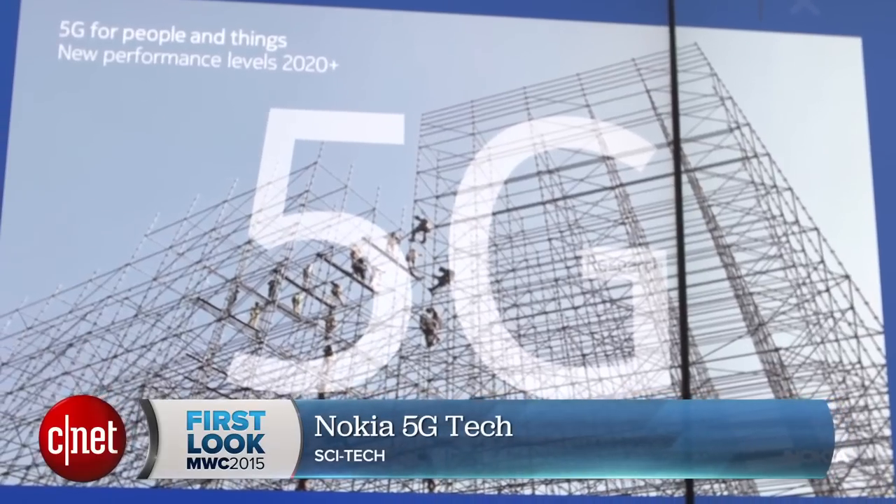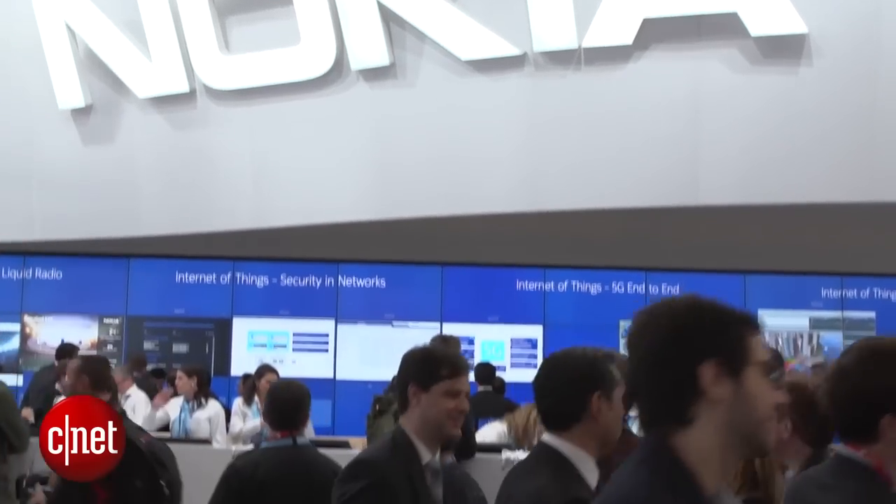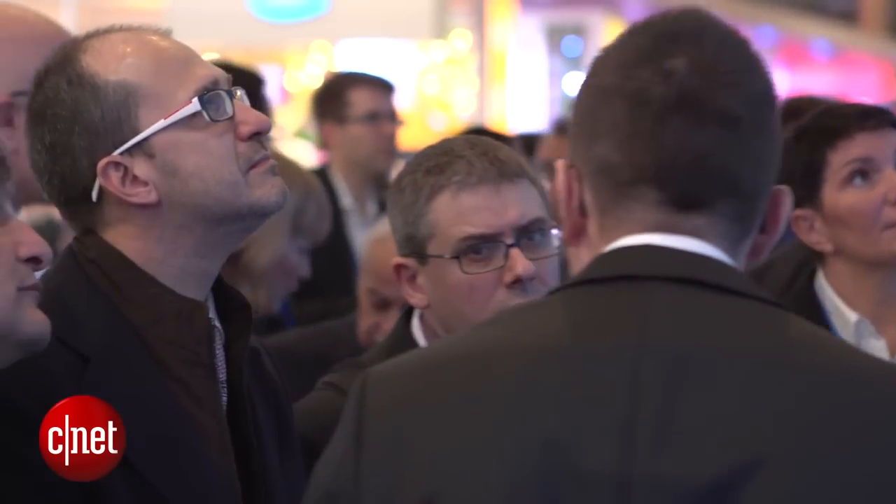With the growth of the internet we're all demanding faster mobile data, and one of the technologies that hopes to bring that to life is 5G. But in practical terms, how is 5G going to actually get to your phone while you're moving around? Nokia is showing off some technology here at Mobile World Congress in Barcelona that it hopes could one day do just that.